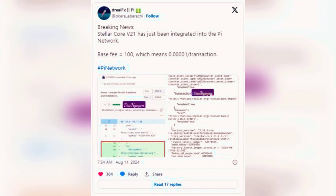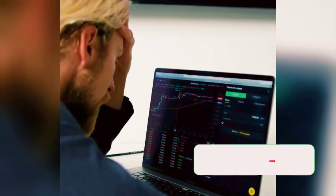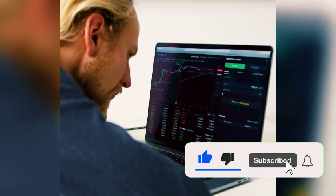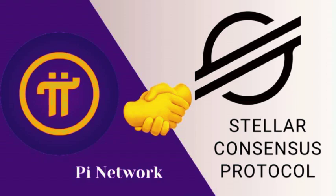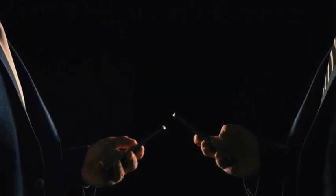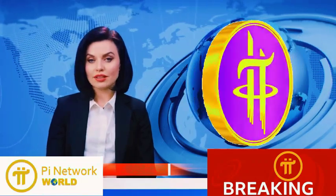Stellar Core V21 — the new backbone of Pi Network. In an unprecedented move, Pi Network has rolled out the integration of Stellar Core V21, a cutting-edge upgrade that's about to redefine transaction fees in the crypto universe. For those who aren't familiar, Stellar Core V21 is the latest iteration of the Stellar Network software, known for its top-notch efficiency and lightning-fast transaction processing. Now this robust technology is supercharging Pi Network, bringing a host of game-changing benefits to its users.